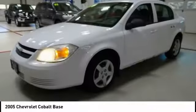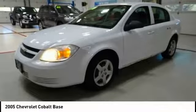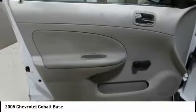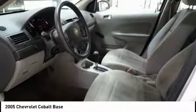Here are some of this vehicle's great options: air conditioning, dual airbags, power steering, CD player, trip computer, rear window defroster, tachometer, cloth seat trim, front bucket seats, tilt steering wheel.